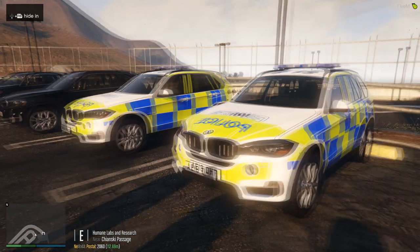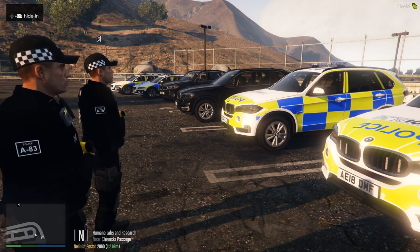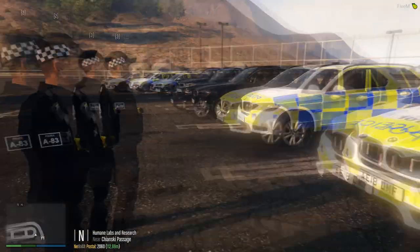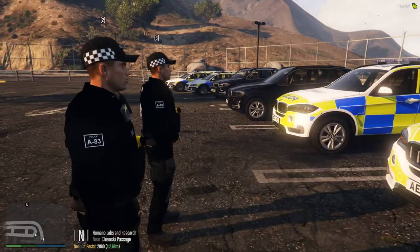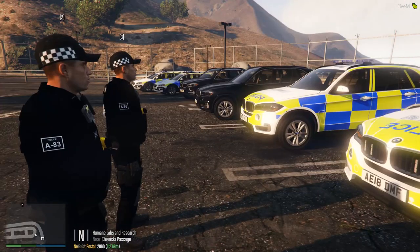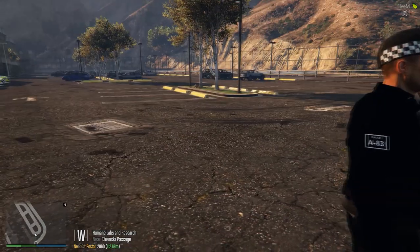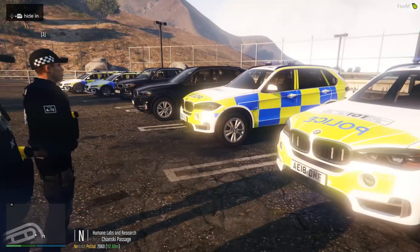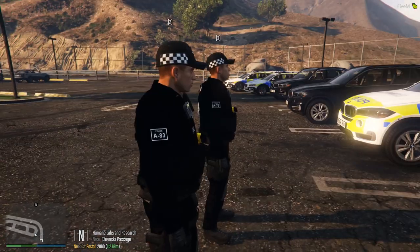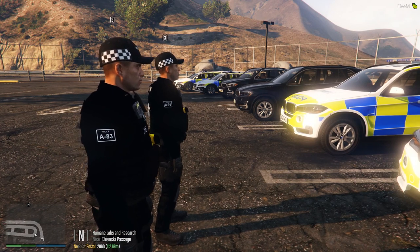These are both used generally by the Central Firearms Unit, to obviously make sure that we can get into all areas within Staffordshire, rural and not rural, and also to keep up in pursuits if need be. They're good for carrying equipment and we can get up to those high speeds. Within the X5s, we do carry, where possible, retractable ladders so we can get inside of windows and things like that.